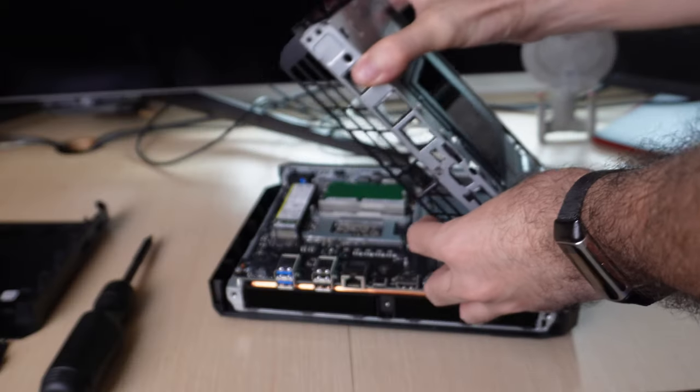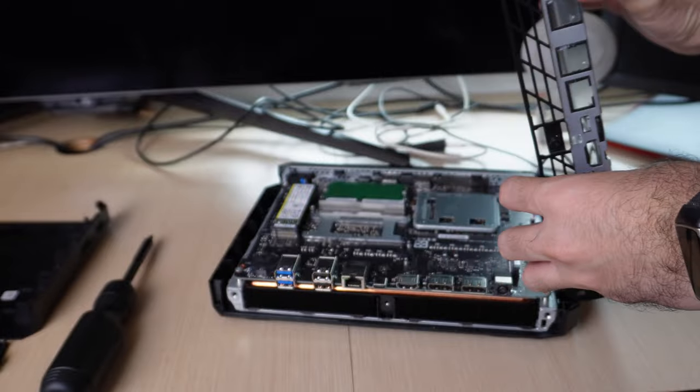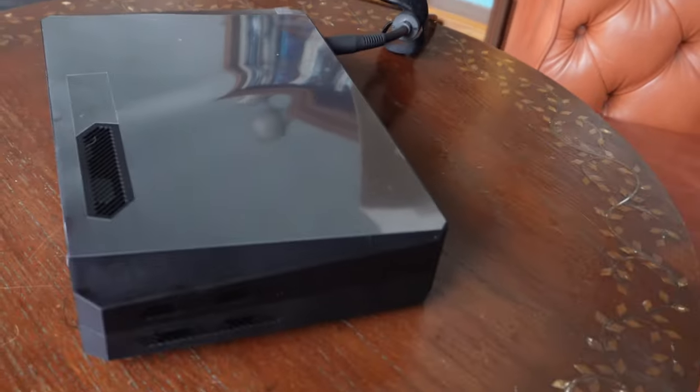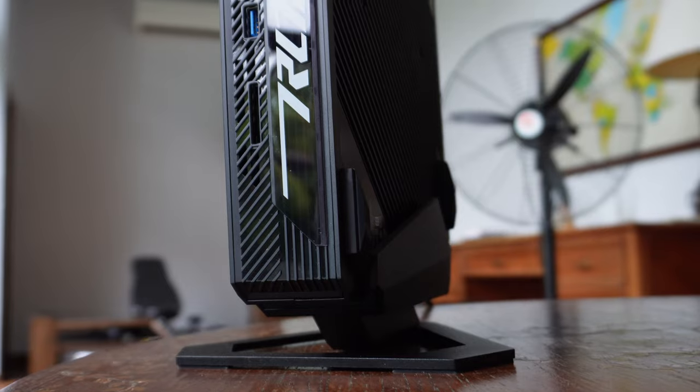Sounds great, but I know what you're thinking: what the heck is a NUC? The technical, historical answer is that NUC stands for Next Unit of Computing, pioneered by Intel to be a desktop PC format with a very small footprint.